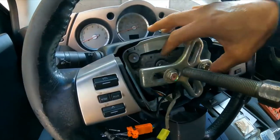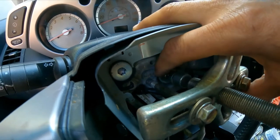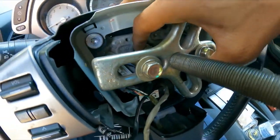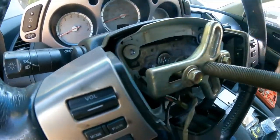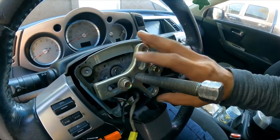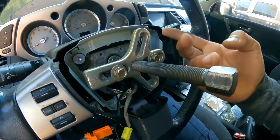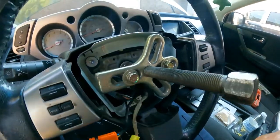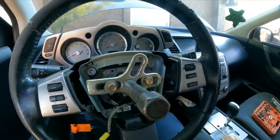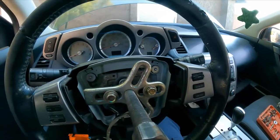I already loosened this nut — it's a 19 millimeter, or three-quarters socket, with an extension and a ratchet. Next you're going to need a puller tool; this tool is usually used for removing the harmonic balancer pulley on some engines, but you can also use it on the steering wheel. If you don't have one, you can rent one at your local auto parts store and they'll refund your money when you return it.